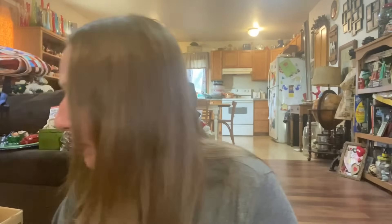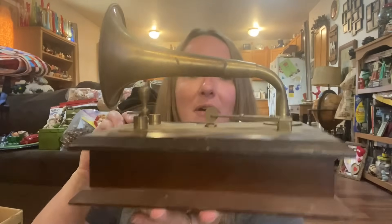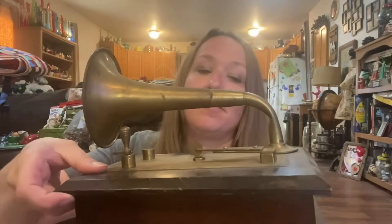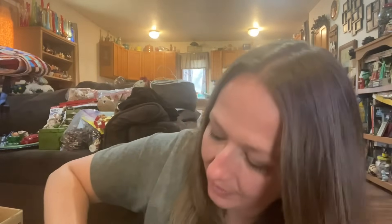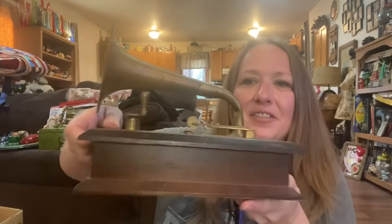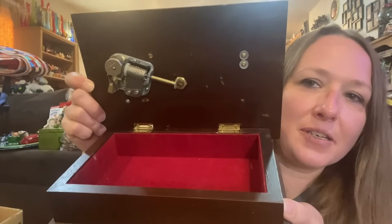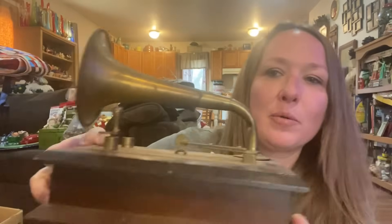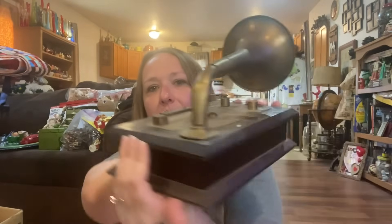This was also in one of the box lots — it is a music box and unfortunately it does not work. See, it's a music box. Maybe somebody might be able to tinker with it and get it to work again. It was in the box lot, so I just took it.